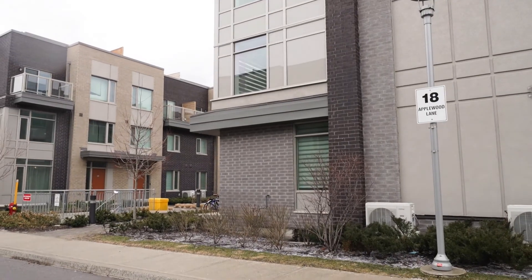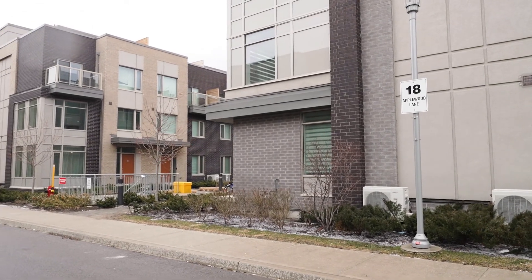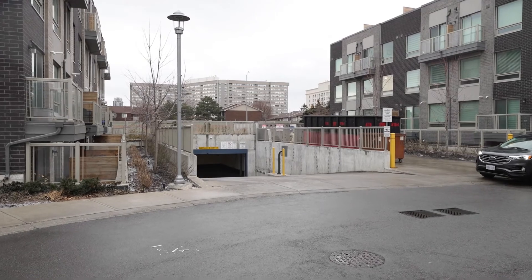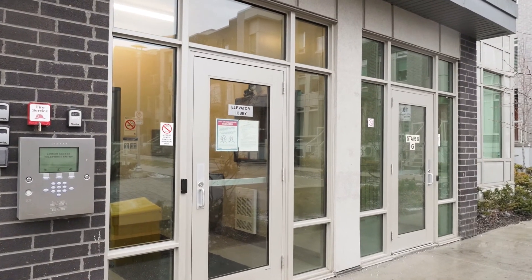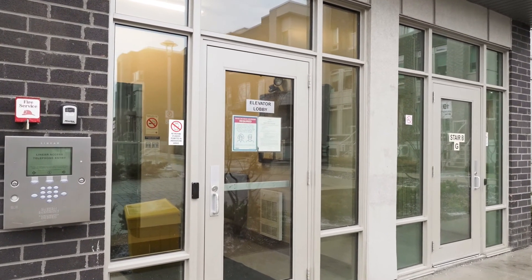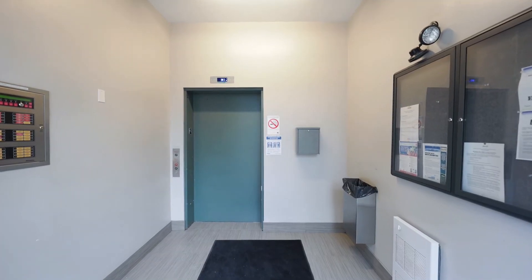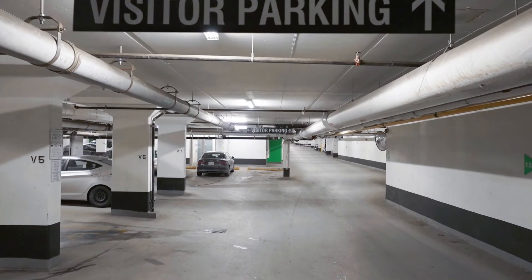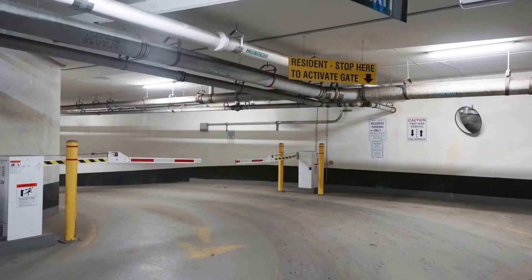This particular pocket of Etobicoke has so much to offer. It's just a two-minute walk to the nearest transit, close to Kipling GO Station, and is in a great school district. There are four parks nearby, six playgrounds, sports fields, and just five kilometres away from Trillium Queensway Hospital and Sherway Shopping Centre. Everything is at your doorstep.